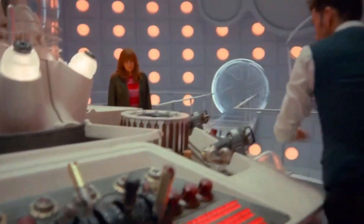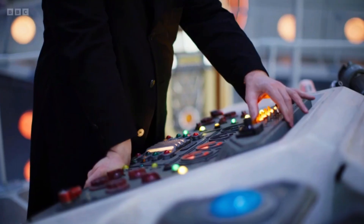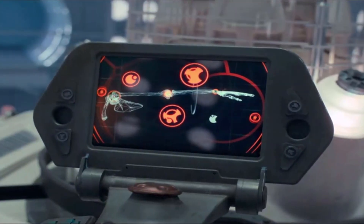The new console is really interesting and I love how it has elements of the classic era, but once again feels fresh and modern to new audiences.